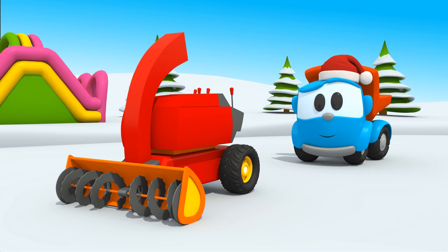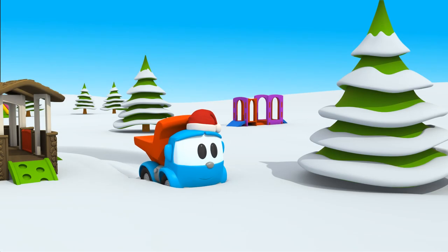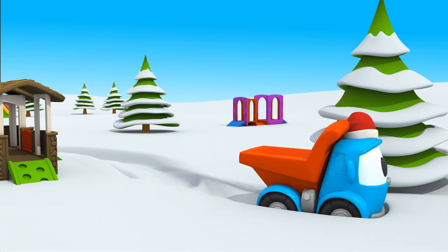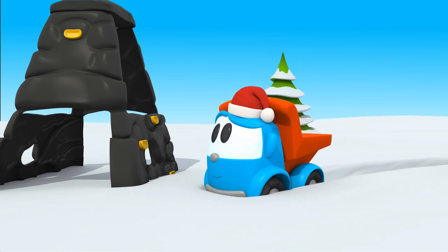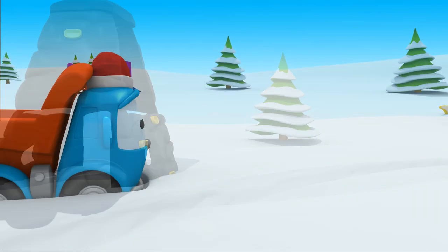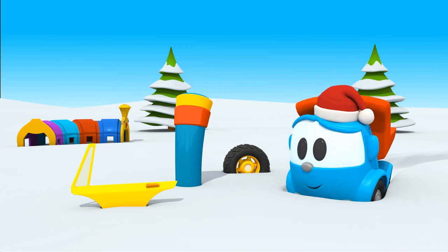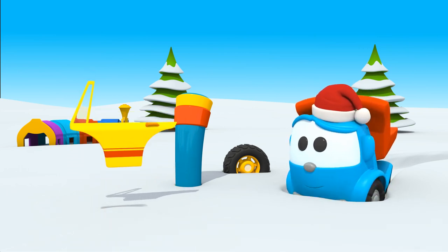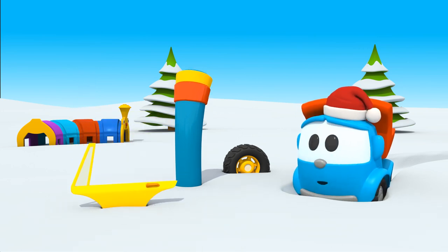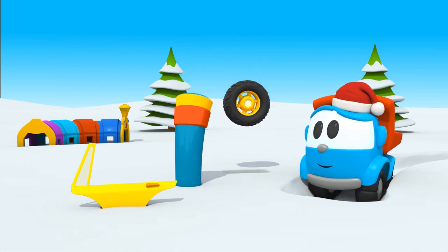Leo, can you find the wheel? Uh-huh. It's not under the fir tree. Not here either. Look, what are these things covered with snow? This isn't a wheel. Is this a wheel? Uh-uh. And this? Yes! Put the wheel in the body, Leo.